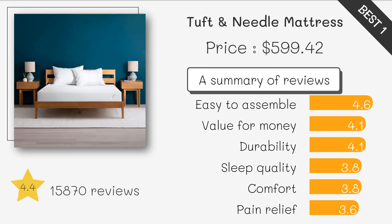Tuft & Needle Original Mattress. This mattress is made with adaptive foam that offers both comfort and support. It also has a breathable cover that helps keep you cool at night. The Tuft & Needle Original Mattress has over 25,000 reviews on Amazon with an average rating of 4.6 stars, making it a highly recommended option.